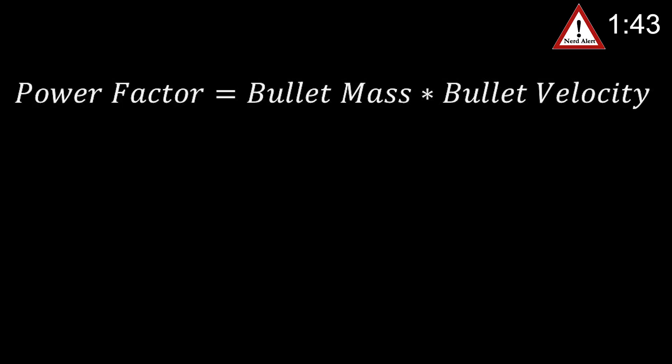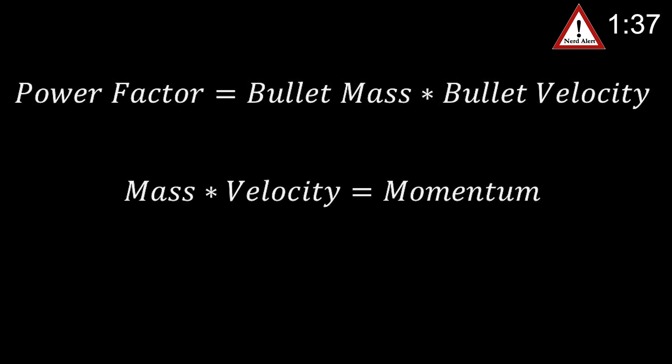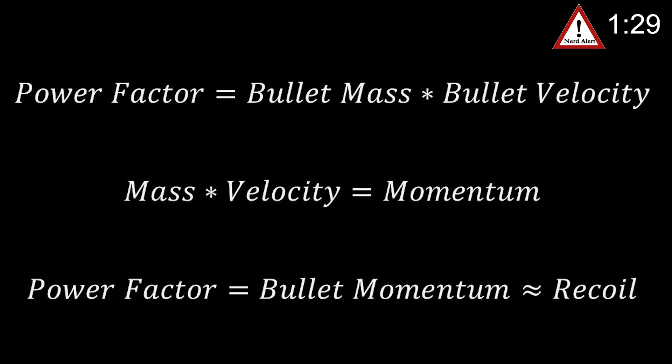The reason there are two scoring systems is that if you're shooting a larger bullet with more recoil, it's harder to get accurate second shots at speed. So to compensate for that, you get more points. Power factor is measuring the momentum of your bullet, which loosely translates to recoil, calculated as grains of the bullet times velocity in feet per second divided by a thousand.